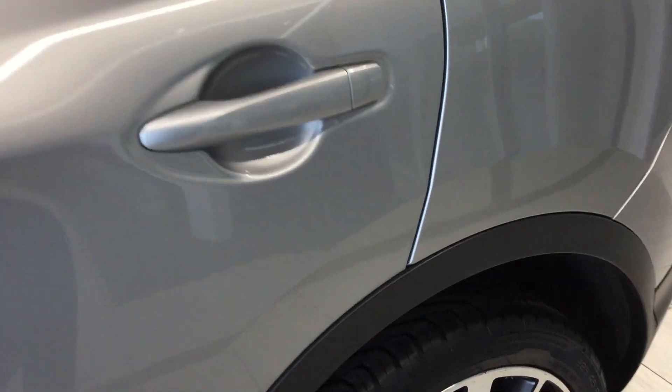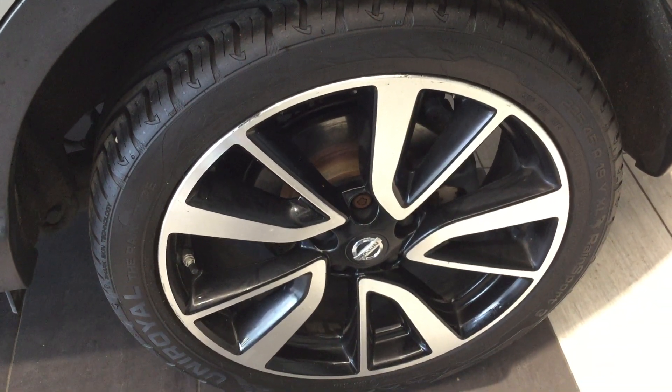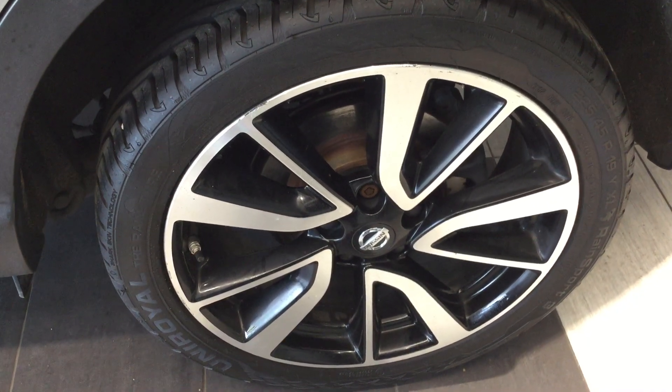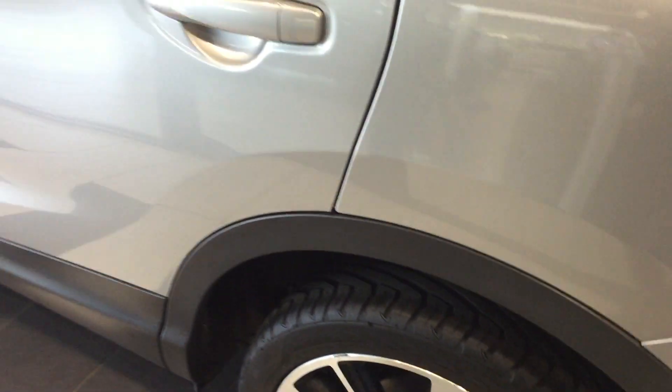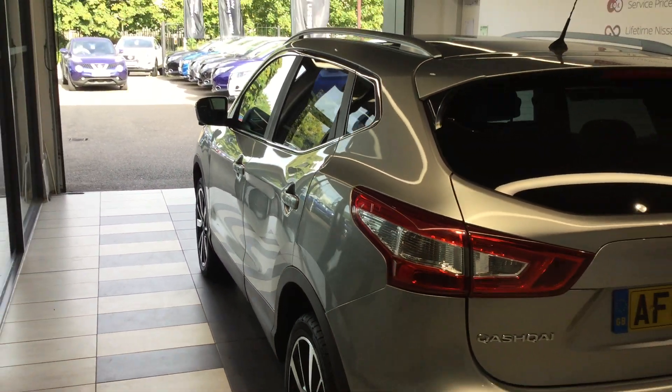Being top of the range, it features leather seats, heated seats, park assist, 360 camera, sat nav, and a glass roof as well. It's currently just showing over 41,000 miles on the clock.